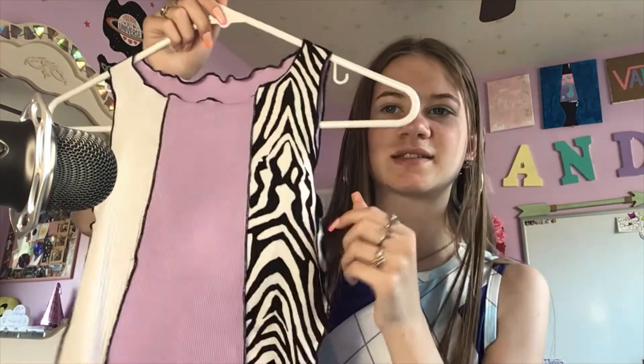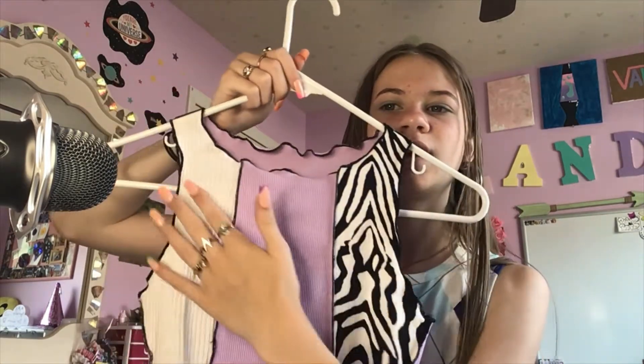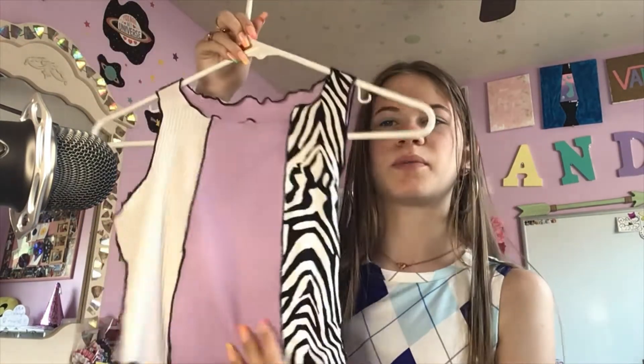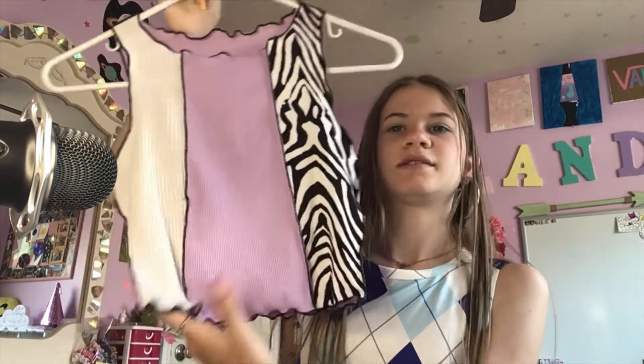I have this shirt which is color-blocked with a zebra print, and then the white part is riveted, so it's all different. The back is just purple, and it's got some decorative stuff on the bottom — I don't know what that's called.